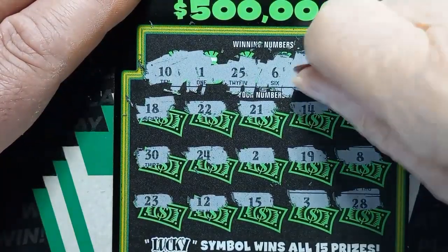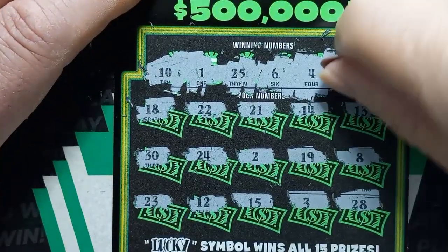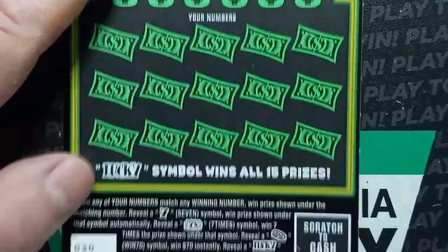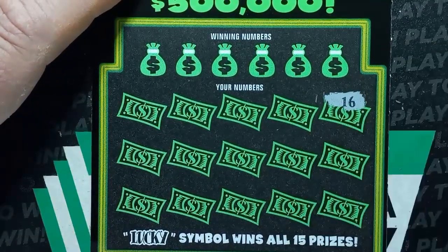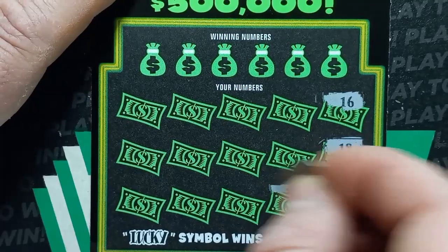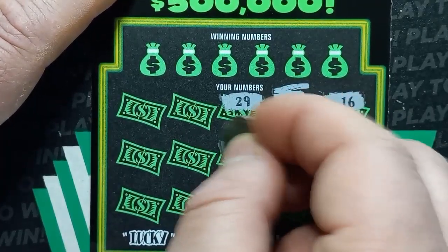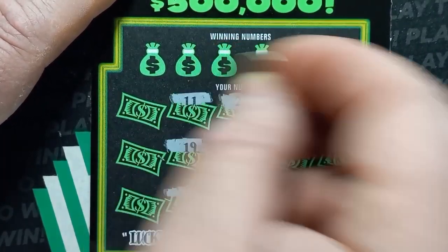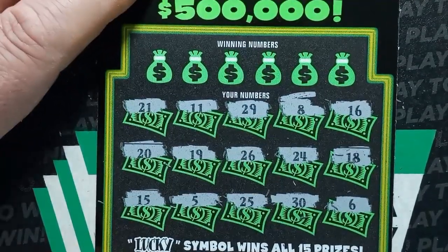Number 4 — no match. Last number: 20 — we have a 21 and a 19. Not looking too good. Last ticket, ticket 30 — let's get a win here! Numbers: 16, 18, 6, 30, 24, 8, 29, 26, 25, 5, 19, 11, 21, 20, and 15. We have no symbols on the sevens today.